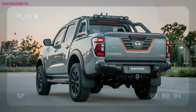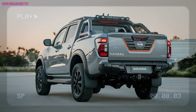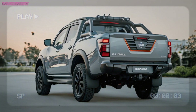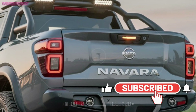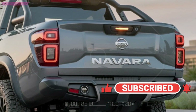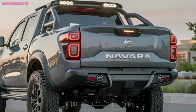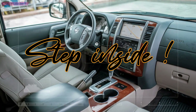It's a quirky touch that sets the Navara apart. At the rear, the truck borrows some design elements from the new Triton — featuring a conventional bed, a stamped tailgate, and sharp LED tail lamps — all coming together to create a solid, cohesive design that's as functional as it is stylish.